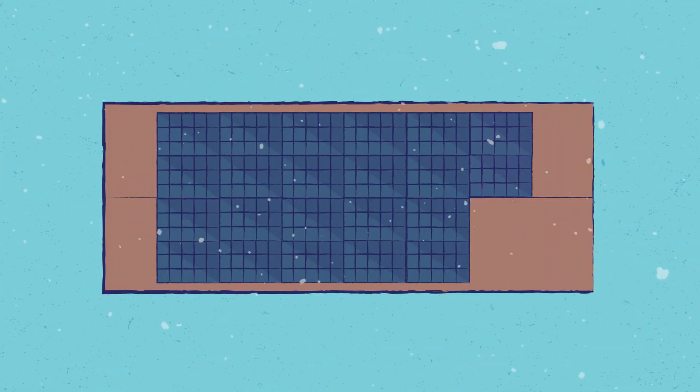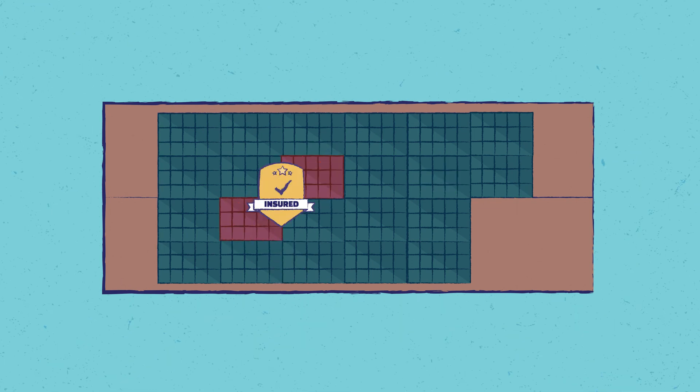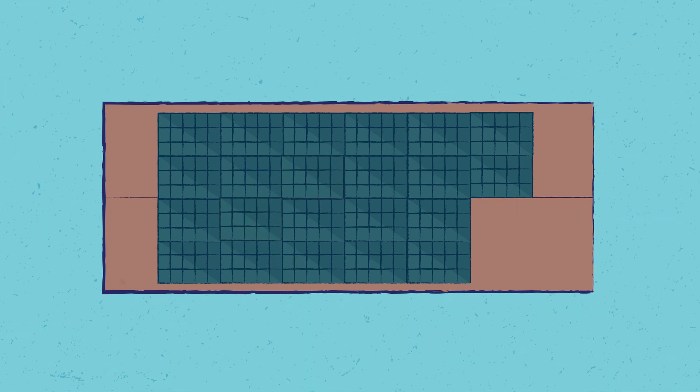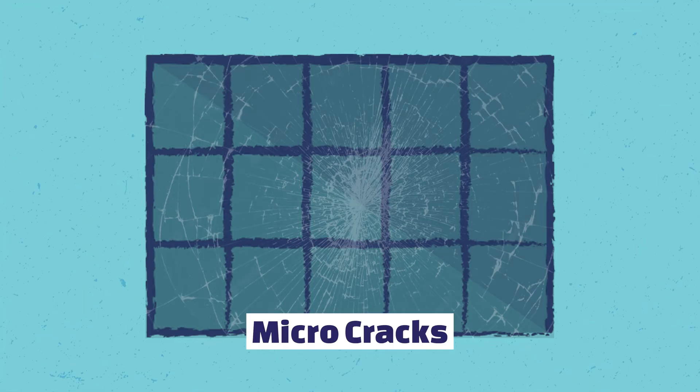The worst case scenario with hail is where you have a big hail storm, 20 of your panels survived, and two panels got broken. Your insurance comes out and pays you for the two panels. You think this is all good — no, it's a disaster. Because unbeknown to you, those hail stones that hit the 20 panels that didn't have the glass broken will still cause microcracks.